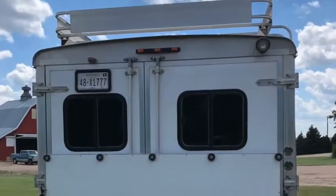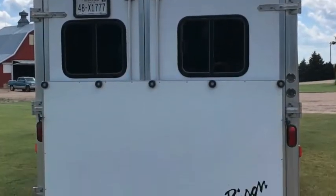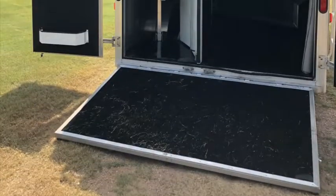This trailer has a 12 foot slide out that makes the 16 foot short wall living quarters feel like your living room.